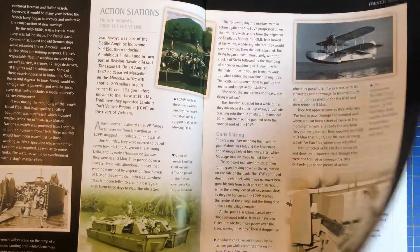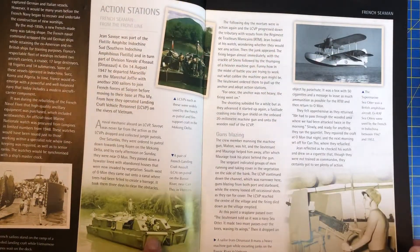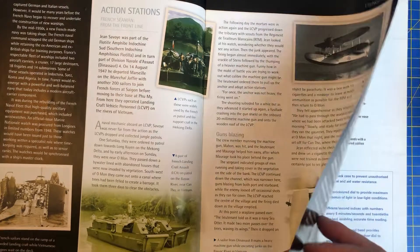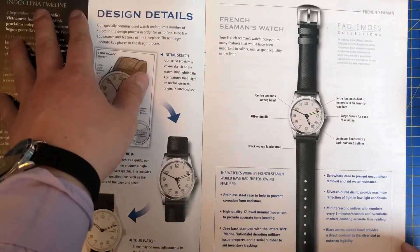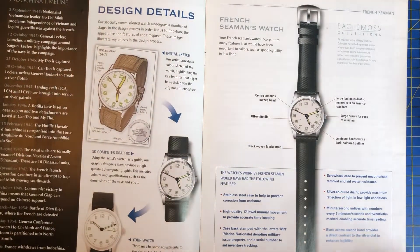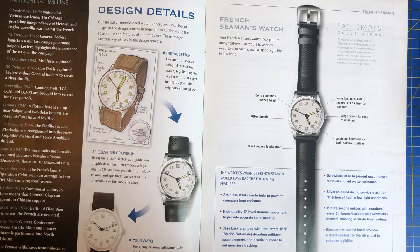Really good — it goes into the Indochina timeline. You've got large luminous Arabic numerals in an easy-to-read font, a large crown for ease of winding, luminous hands with a dark coloured outline, black woven fabric strap, off-white dial and centisecond sweep hand.